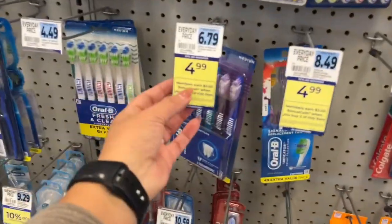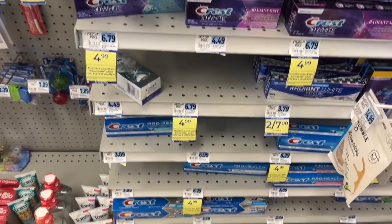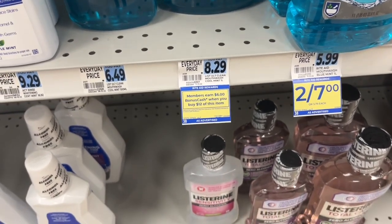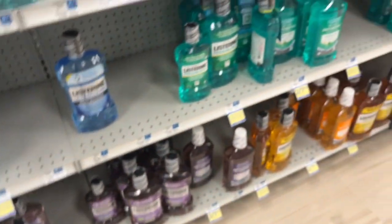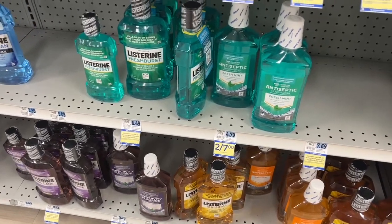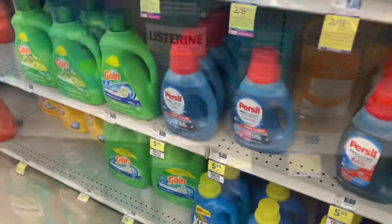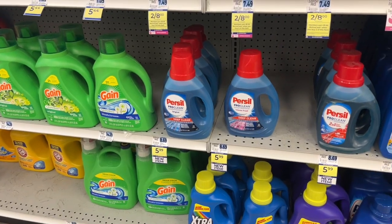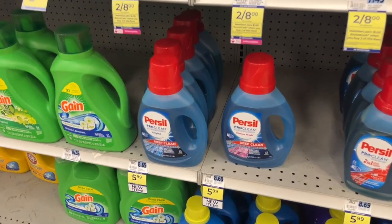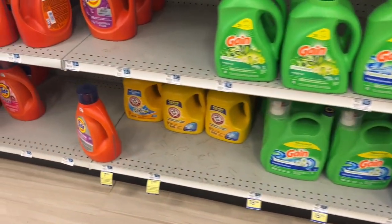The Oral-B toothbrush is on sale for $4.99 — when you buy two, you get $3. The Crest toothpaste is also included in that deal with a limit of two. This is a new Listerine weekly deal — when you buy $12 worth, you get $6 and it qualifies for the digital rewards activation. This is back — my favorite Peri sale. I believe there's a $2 off coupon making these just $5.99. I need to check my load-to-cards so I can pick some up.